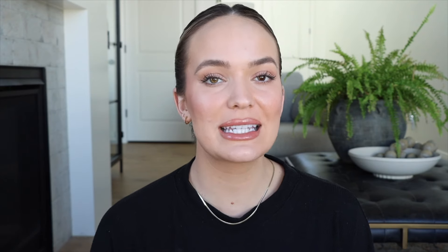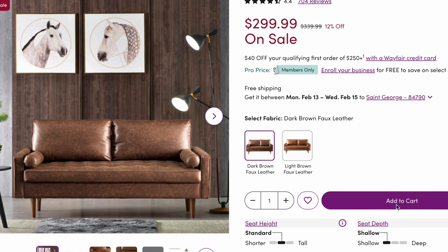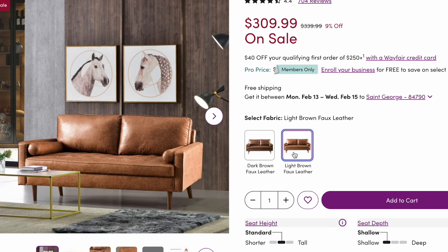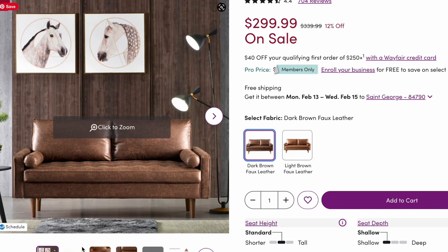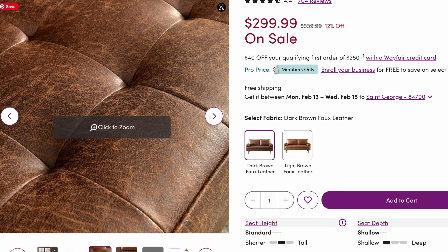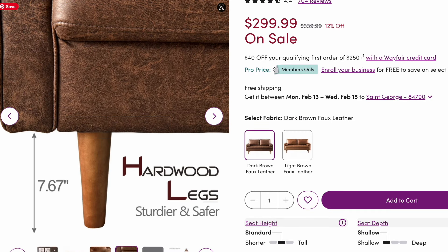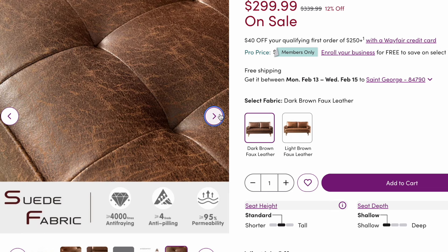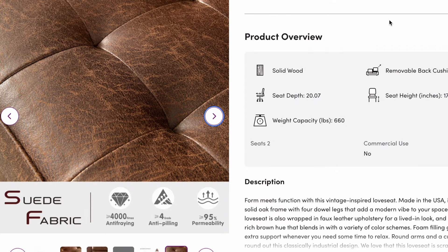This next sofa is also from Wayfair, from the brand Steel Side. This is the upholstered love seat — 69 inches, so it's a little bit smaller; you could probably fit two people. It's on sale for $299. It comes in two different colors: dark brown faux leather and light brown faux leather. It's not real leather, but it has 695 reviews — which is amazing, especially for the price — and 4.4 stars. I just feel like it's a really good solid couch for the price. How could you go wrong?